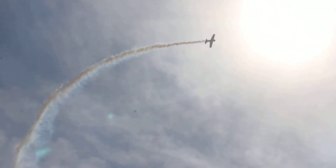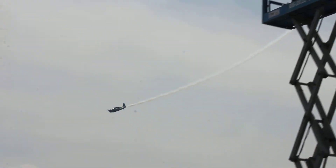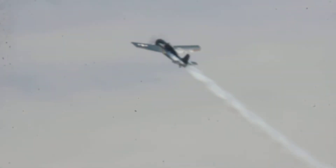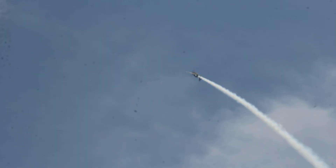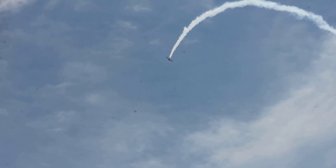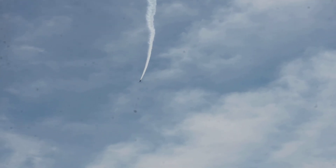The Wildcat — the first of the Grumman Cats — followed by the F6F Hellcat, the F7F Tigercat, the F9F which was a Panther jet, and the Cougars and all kinds of others, and of course the Tomcat, the F-14, the last of the Grumman Cats.